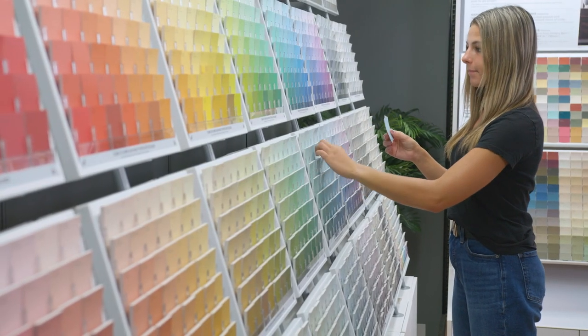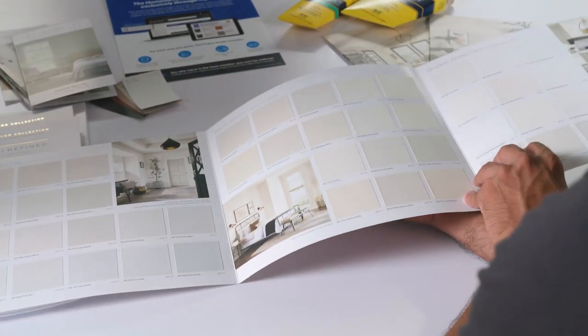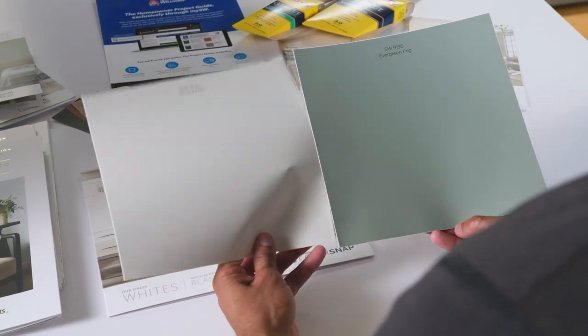Remember, the best way to find your perfect color match is to always research and explore. Sherwin-Williams has so many great tools to help you, so your color selection should be a snap.